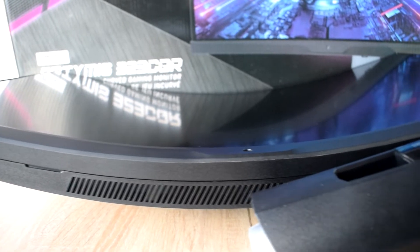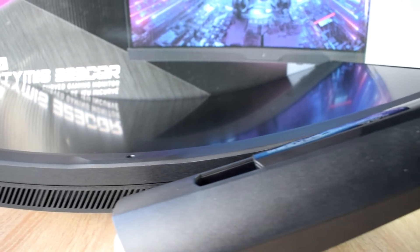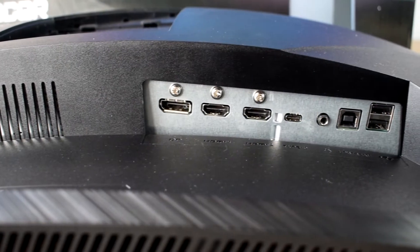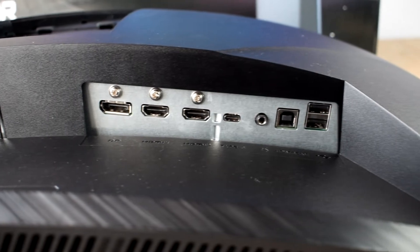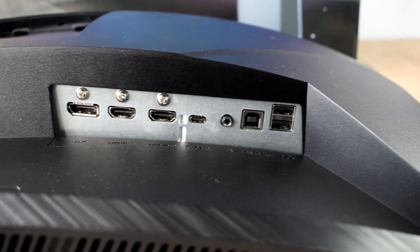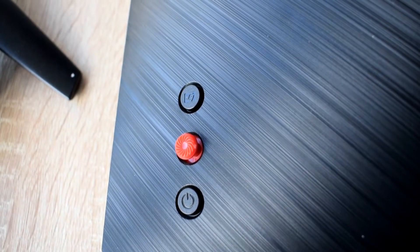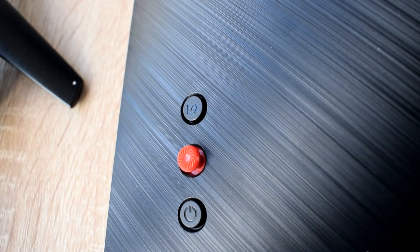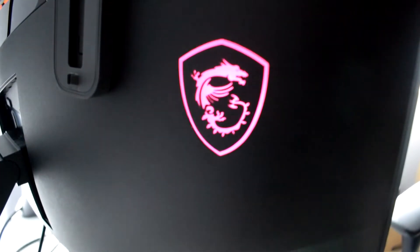Por su parte trasera vamos a encontrar dos pequeñas zonas de iluminación, aunque al estar en la parte trasera es algo que no vamos a ver la inmensa mayoría del tiempo. En cuanto a conexiones encontramos dos HDMI 2.0b, un DisplayPort 1.2a y un USB-C con conectividad DisplayPort que nos permitirá cargar dispositivos de hasta 15W, dos USB 2.0 y un USB-B, así como una salida de audio jack de 3,5 milímetros. Con estos modelos de HDMI no vamos a alcanzar la resolución máxima y los 165 Hz de refresco, quedándose en los 144, pero para eso tenemos el DisplayPort.